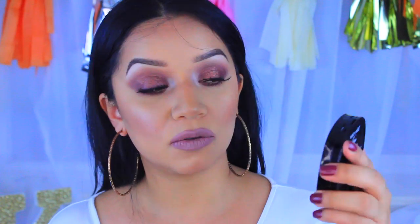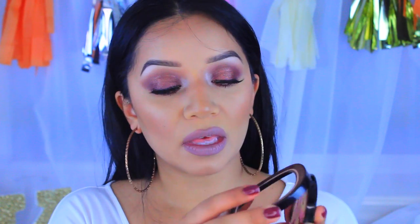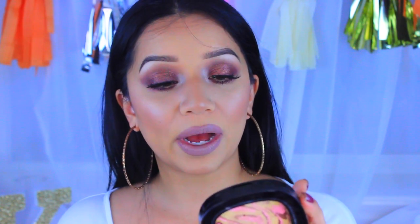For highlight, this was a hard choice, but the one I reach for most is the Wet n Wild Fergie Center Stage Collection in Hollywood Boulevard. You might not think so looking at the pans — you see yellow, pink, and brown — but swatched together it gives the most gorgeous champagne gold color. I don't think any other drugstore highlight compares to this, and it's super inexpensive. Definitely my holy grail.